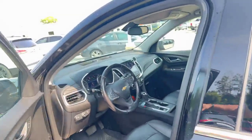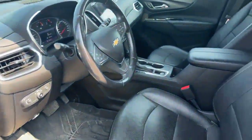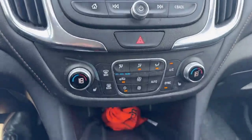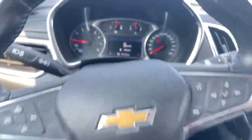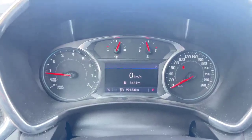It also features memory seating, heated seats, and Apple and Android CarPlay. We're just under 100,000 kilometers at 99,123.